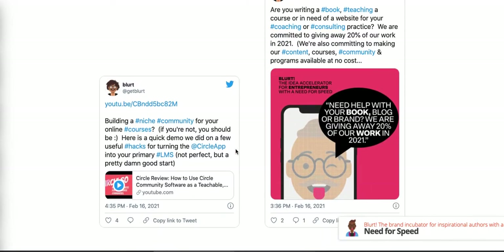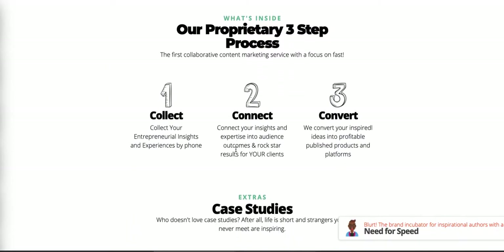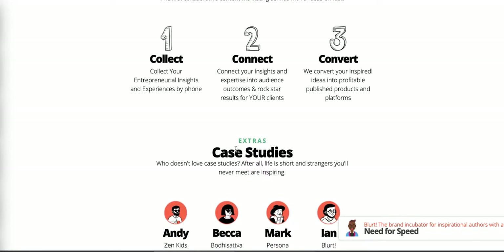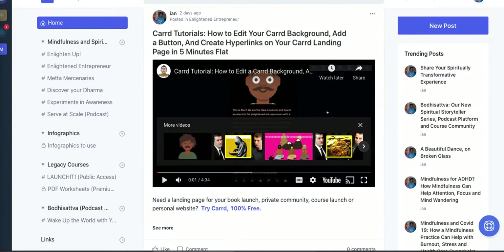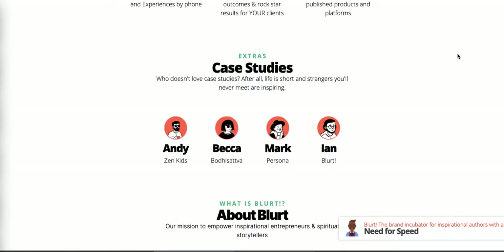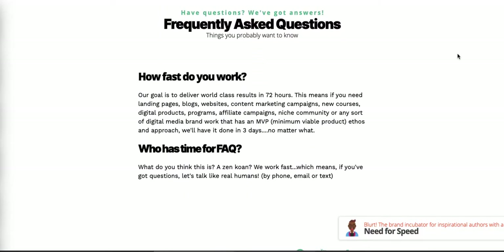Blurt is part of our own Mindful Marketplace suite of services. If you're interested in having a site like this done for you, send me an email at ian@mindfulmarketplace.com. If you're part of our community, drop a comment in the Circle community area. This is what we do, and you can do this too — it's really simple to build this sort of thing on Card.